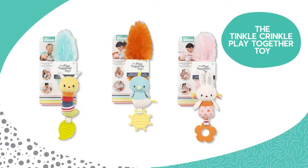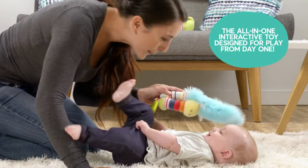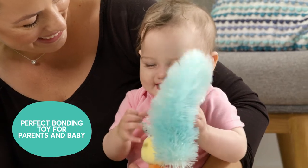Introducing the new Tinkle Crinkle Play Together toy from BabyGund, the all-in-one interactive toy that helps babies bond with their parents. Designed to be the perfect toy for parent and baby.